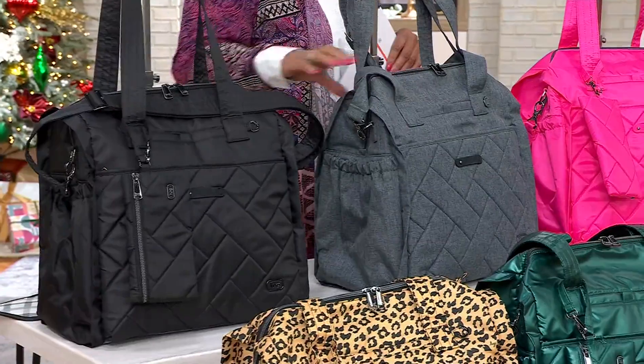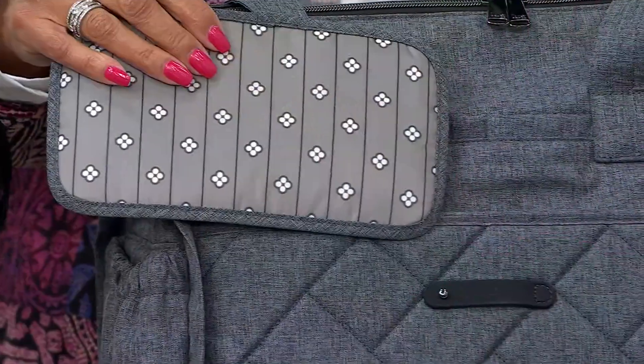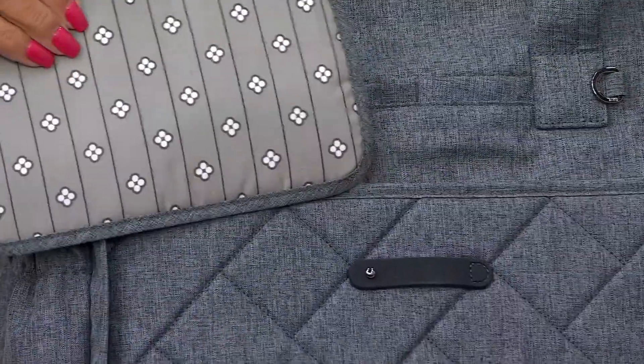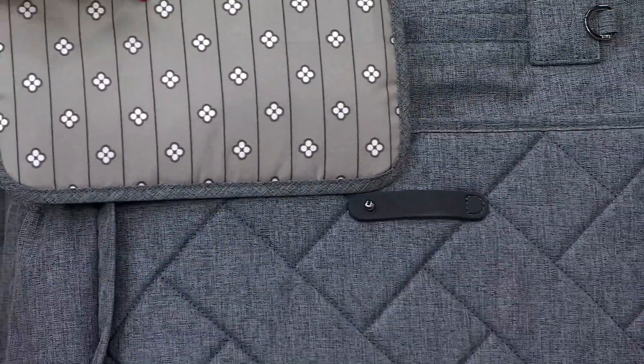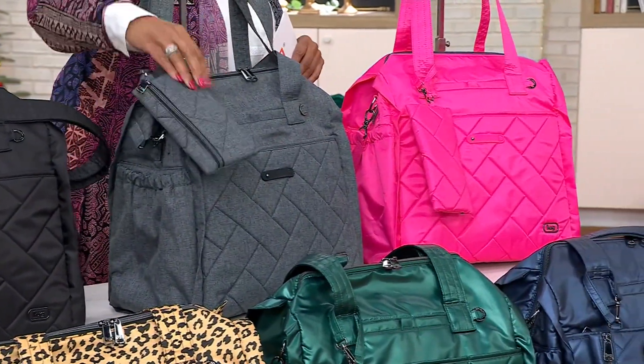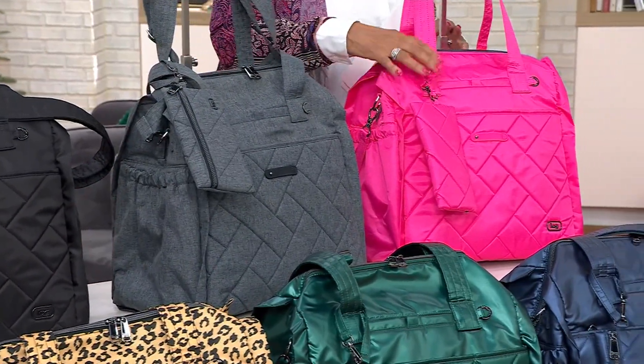The next color choice I want you to see is Heather Gray. Heather Gray is returning — it has always been a favorite in the Lug line, and you can see just how smart and chic that looks. That's what the interior lining looks like. Remember, you're getting the pouch to match no matter which color you're choosing in your Weekender Saunter Bag.